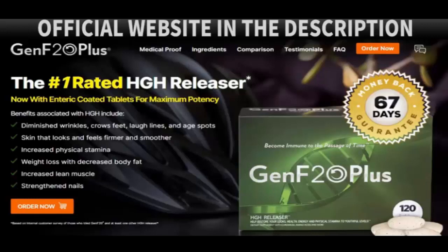Boost your HGH production every day with GenF20 Plus and expect benefits such as diminished wrinkles, crow's feet, laugh lines, and age spots; increased physical endurance; increased lean body mass; a faster metabolism; improved cognitive performance such as memory and focus; improved sleep quality; and weight loss with decreased body fat. GenF20 Plus stands out from its competitors because it has the dosage of ingredients needed to increase your HGH levels, resulting in a supplement with maximum potency.